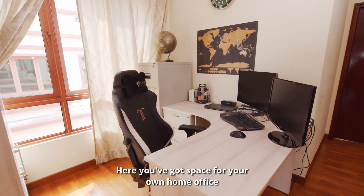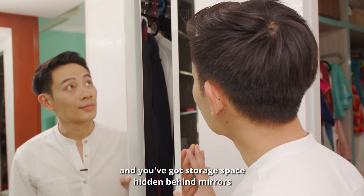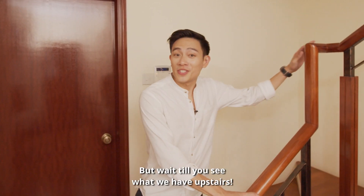Here you've got space for your own home office. You've got cupboards all throughout and storage space hidden behind mirrors. But wait till you see what we have upstairs.